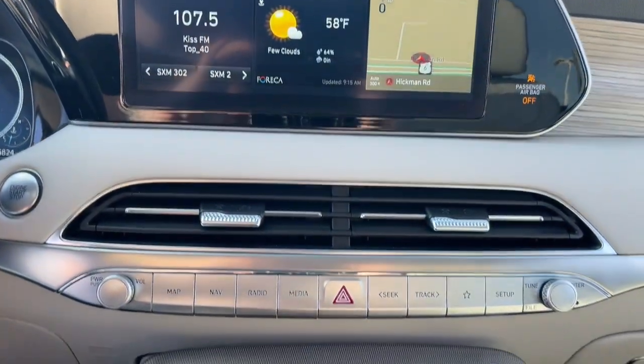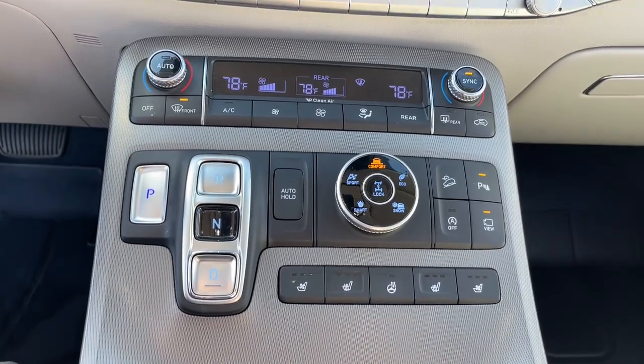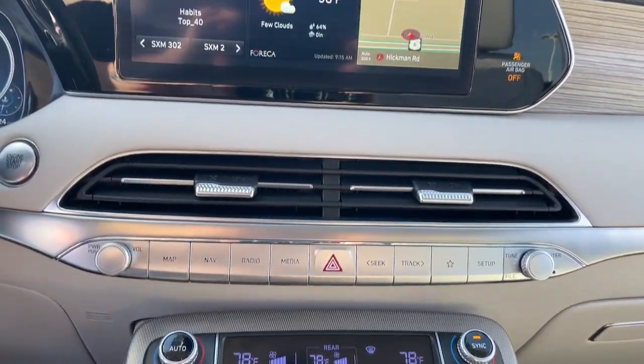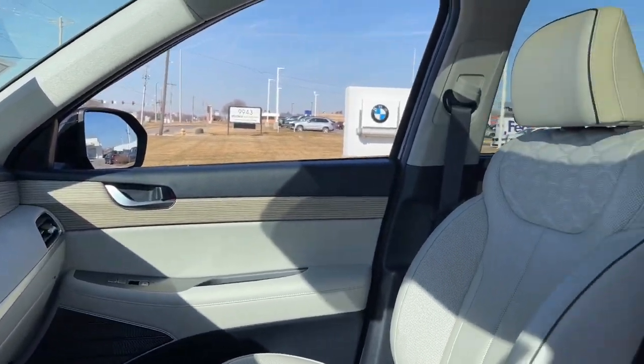Heated driver's seat, keyless entry, all-wheel drive, hands-free liftgate, third-row seat, heated mirrors, premium sound system, power liftgate, remote engine start, satellite radio.